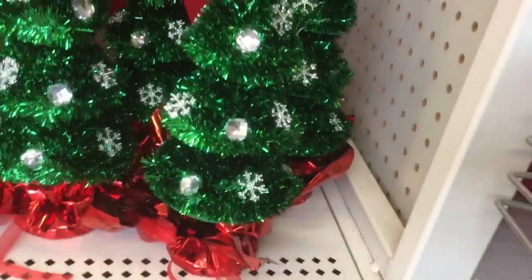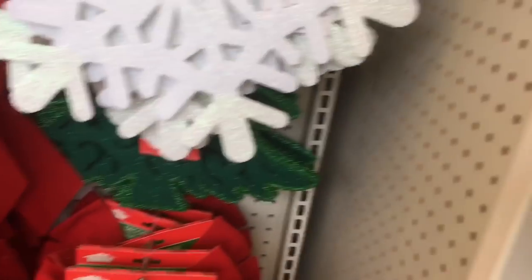Do you guys see these cute little Christmas trees that are blinged out? And they have the snowflakes, but back here they have the Christmas trees, which I never saw before. Nobody's helping me — wink wink, nudge nudge. My husband's not helping me.